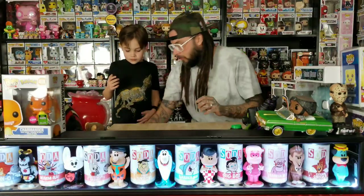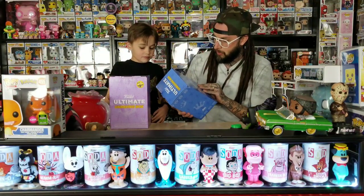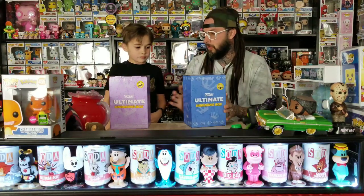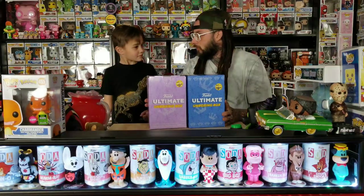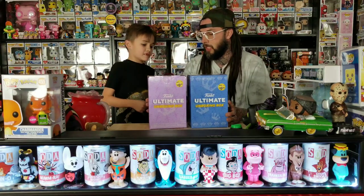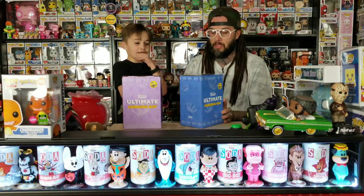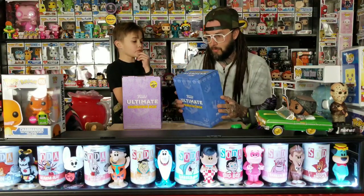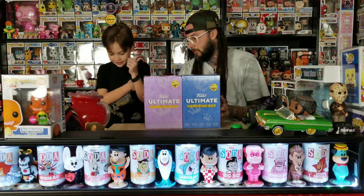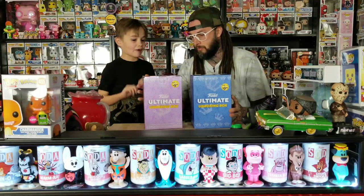So which one of these do you want to open up first? They did these a long time ago — it says thirty dollar value for ten dollars. One of them was Kingdom Hearts and then Five Nights at Freddy's, and one of the Five Nights at Freddy's ones you got a chase. But we just saw these today and picked them up, so we don't know what's inside.